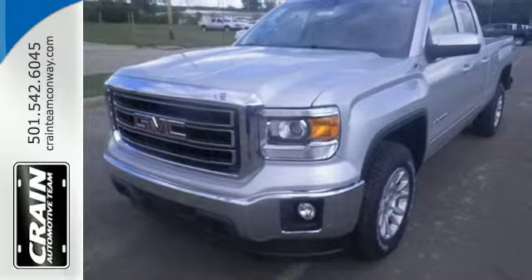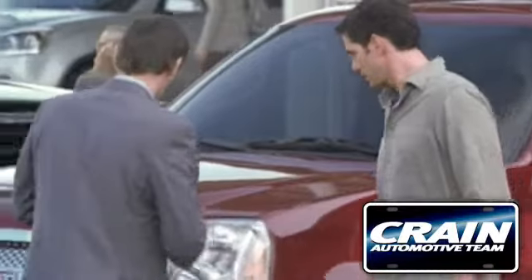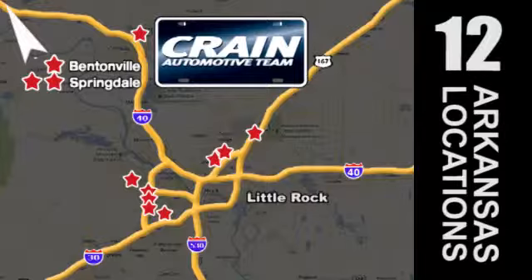Get behind the wheel of this GMC Sierra 1500 today. Visit us anytime at craneteam.com. Go! Crane Team's got them! craneteam.com